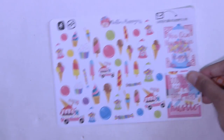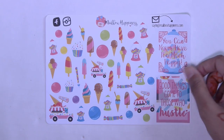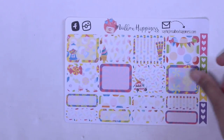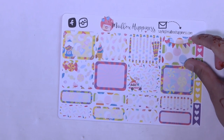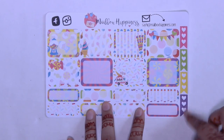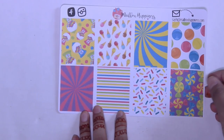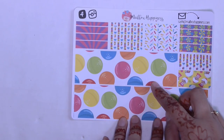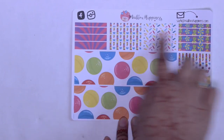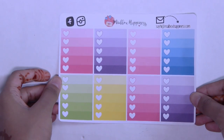Next up is the deco sheet — you get so much deco with some full boxes. Here are some bigger boxes, not quite half boxes but definitely bigger than that, and then some quarter boxes and some mini checklists. Here are your full boxes — they're just super duper fun and sweet. Here's your bottom washi along with your other washi strips.